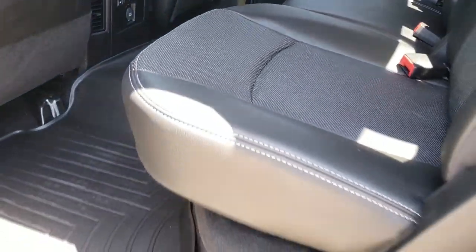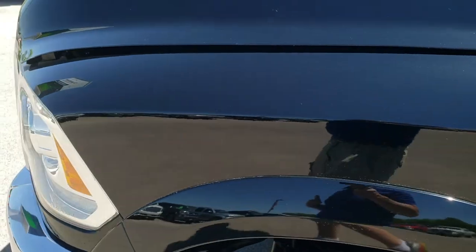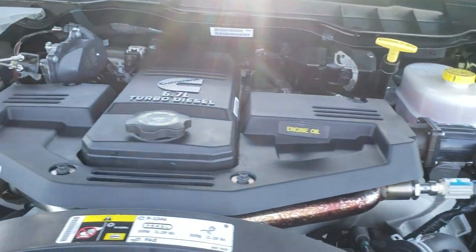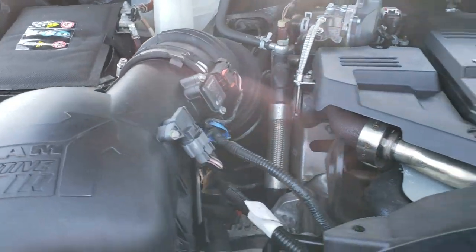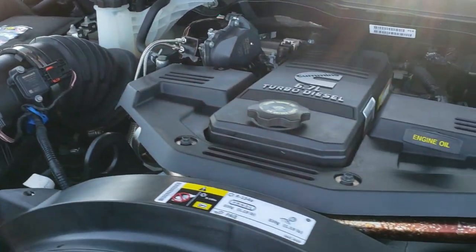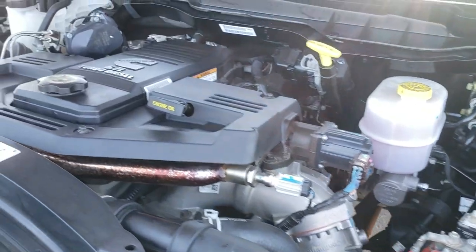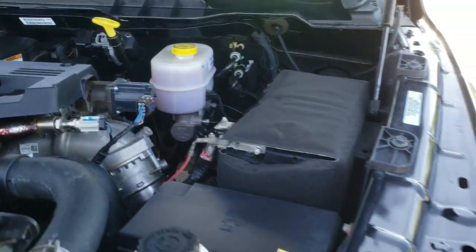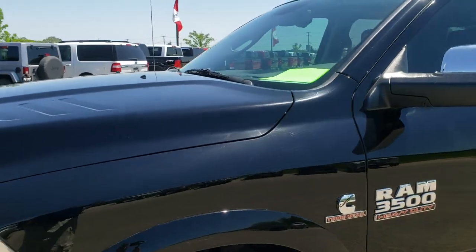We'll take a quick look under the hood. I would personally like to thank you for checking out the video today — hopefully from this HD video you've been able to tell just how clean this truck is, so you can make a smart buying decision. Under the hood we have the 6.7 liter Cummins diesel; the engine bay is very clean and runs very smooth. This truck has been fully safetied and inspected by our service shop, has a fresh oil and filter change, all fluids have been checked and topped off, and the truck has been gone through mechanically 100% — it is 100% ready to go.